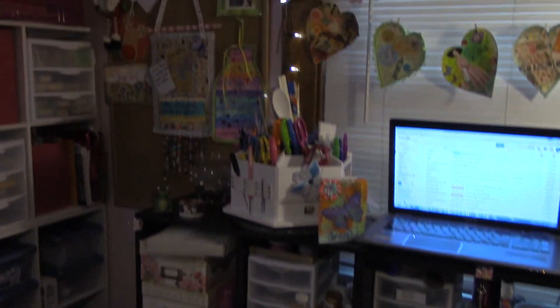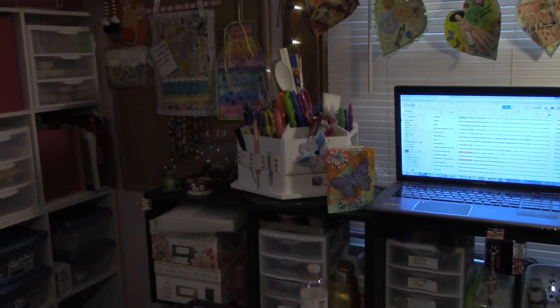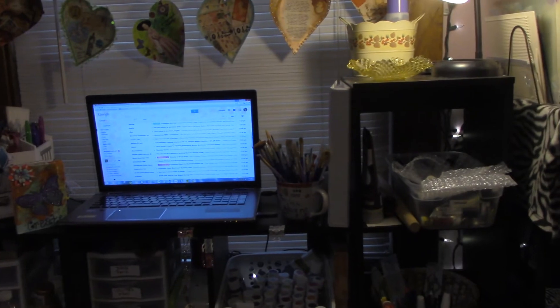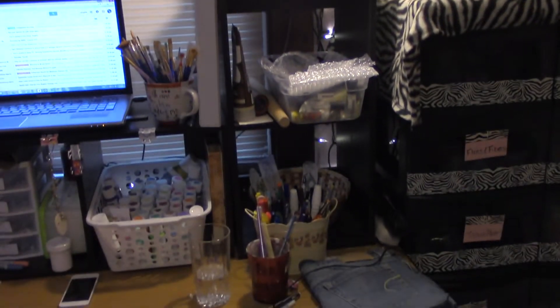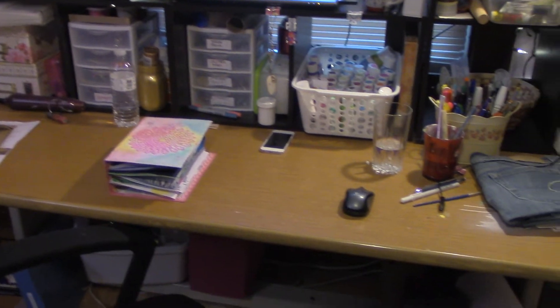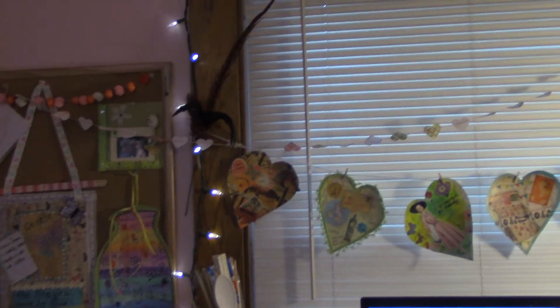I have my craft turntable, a journal I'm currently working on, my computer, my pens — everything that I need that I like to have at arm's length is all right here. I got this table from Craigslist for thirty dollars — we actually bought two of them, using one as a desk and one as an art table.